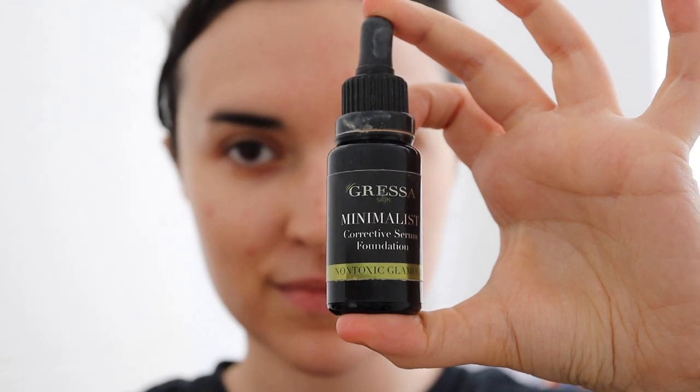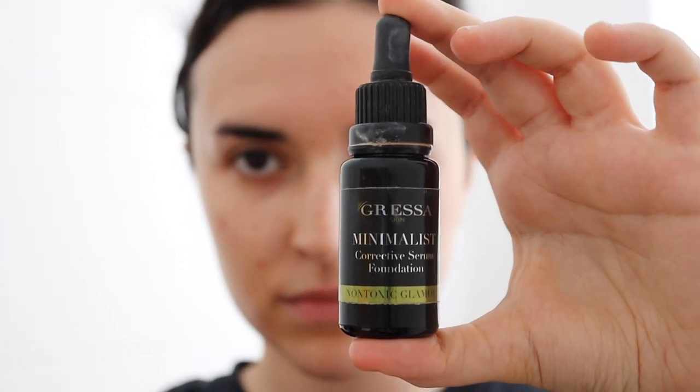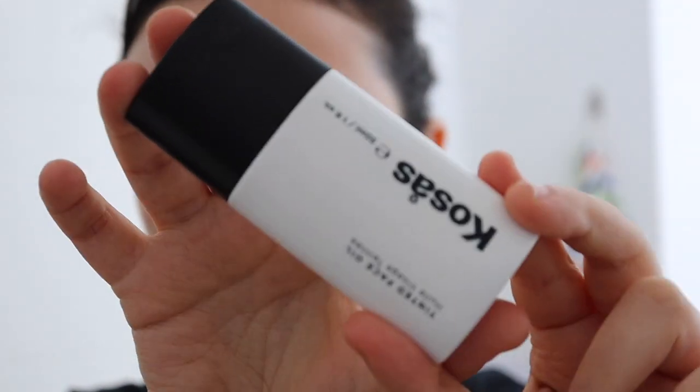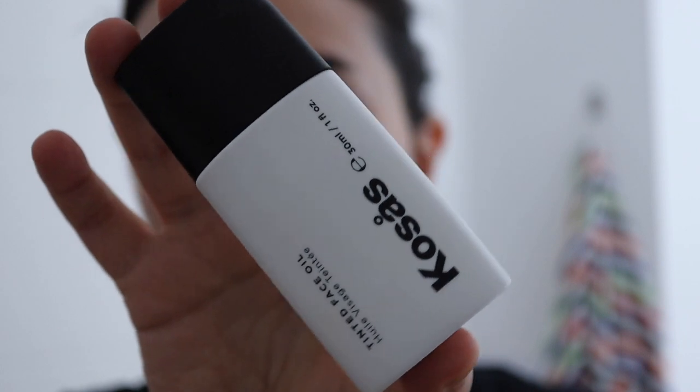Hi everyone, today I'm going to do a review comparing two foundations. The first one is actually my holy grail foundation, the Gressa Minimalist Corrective Serum Foundation, which I've been using for years. I also decided to share my thoughts on the new kid in town, which is the Cosas Tinted Face Oil. I picked a great week for testing because it was during that time of the month and I usually have a couple of breakouts, as you can see. So this will show you the coverage capacities of both products. At first glance they look similar, but I realized there are quite a few differences which I'm excited to share in this video.